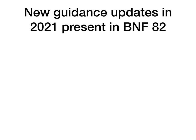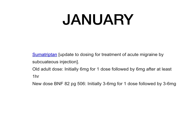Now I'm going to quickly go through updates from January through to approximately July, before BNF 82, so you have all the updates for the whole year through to December. Sumatriptan: there's been an update to the dosing for treatment of acute migraine by subcutaneous injection. The old BNF had an initial dose of 6 mg followed by 6 mg after at least one hour. This has been updated in BNF 82 page 506 — the dose is now initially 3 to 6 mg for one dose followed by 3 to 6 mg at least an hour later.